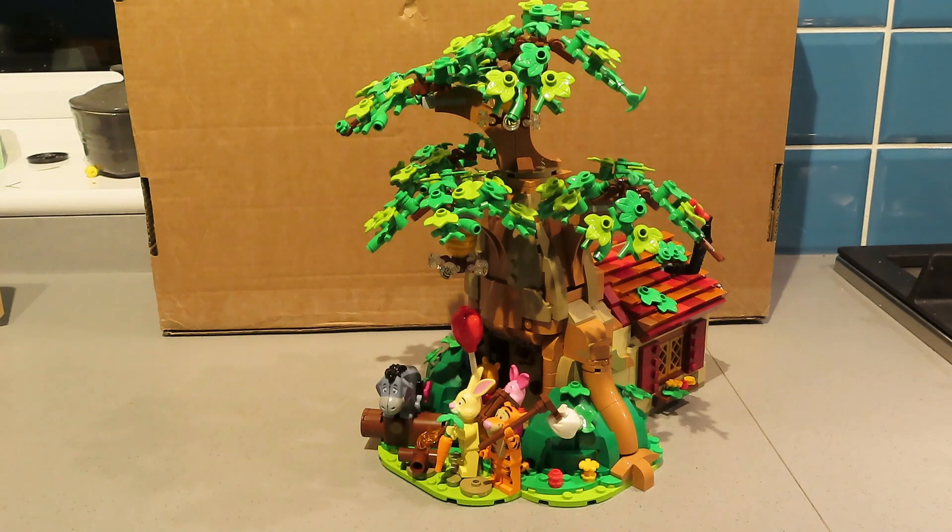I had to pan out a bit to fit it all in. As you can see, it's quite a tall build this one. We've got five minifigures: Eeyore, Rabbit, Tigger, Piglet, and Pooh Bear. A lot of fun putting these together.